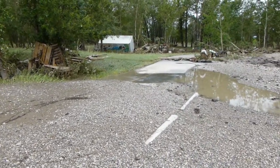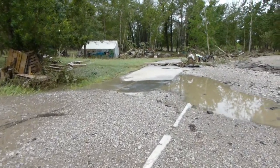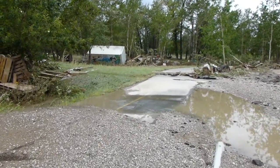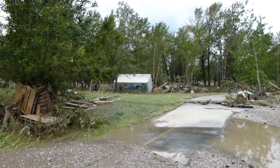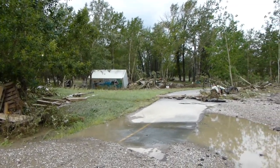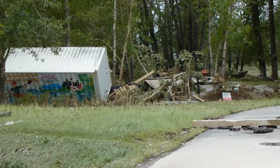There was the path leading up to the river. There was a sea can that got blown over there. Lots of damage.